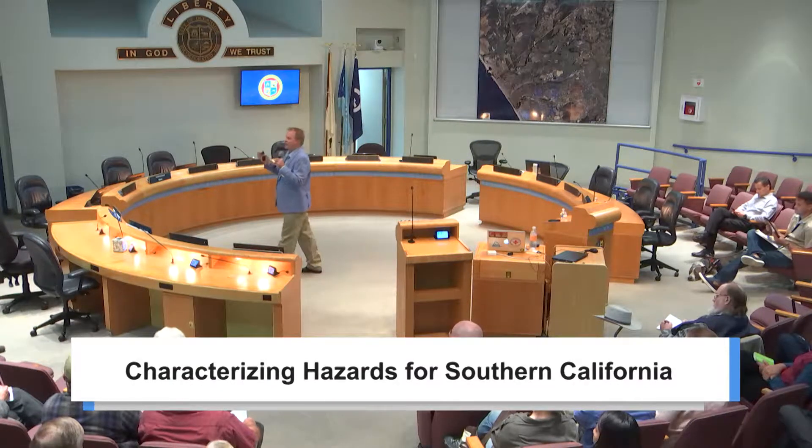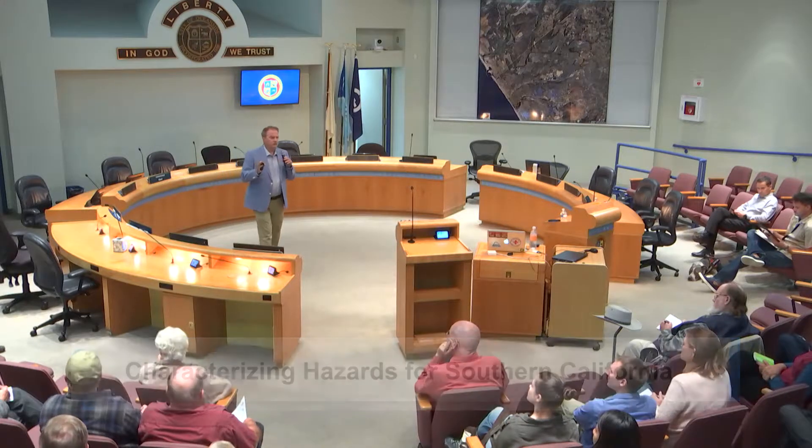Here's the outline for tonight. First, we're going to assess alternative models for the Oceanside Blind Thrust. It has been purported that there's a large thrust fault that dips gently at about 23 degrees that goes underneath the entire coast of Southern California, with a large area in the seismogenic zone — the zone that supports stress. The plates move, it builds up stress, and when the stress exceeds the strength of the rocks, they fail. We're going to test between two models and determine which is more consistent with the observations.